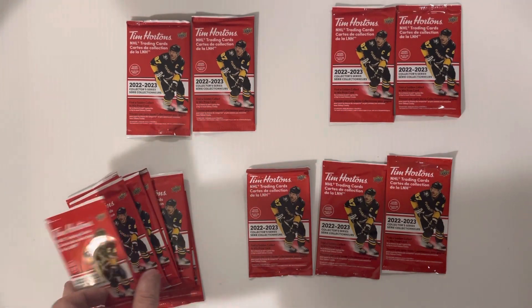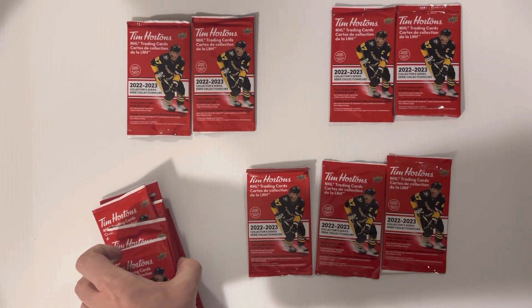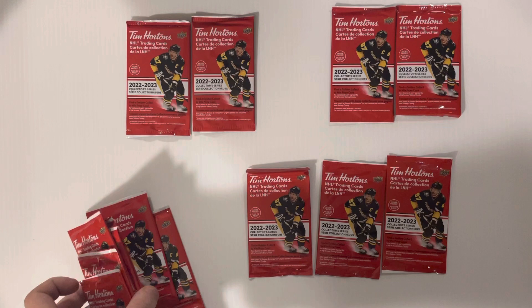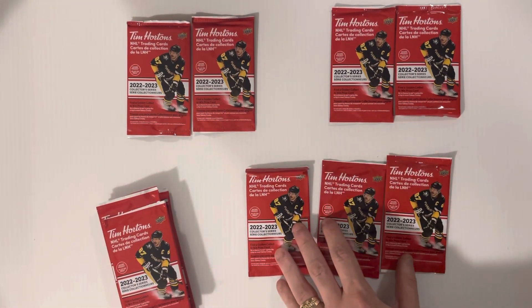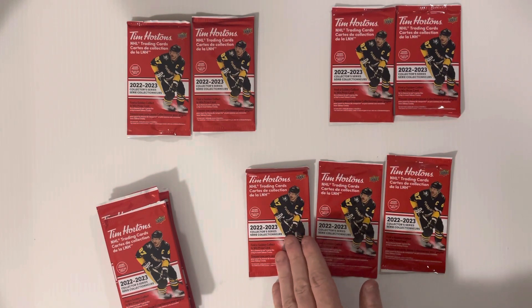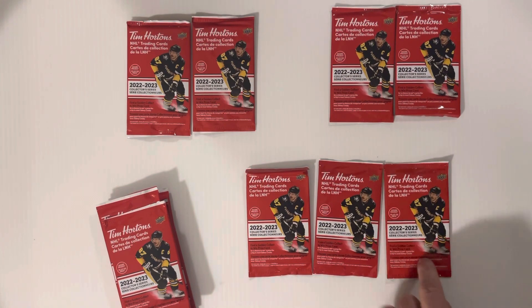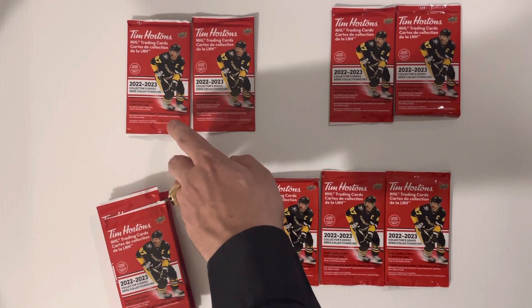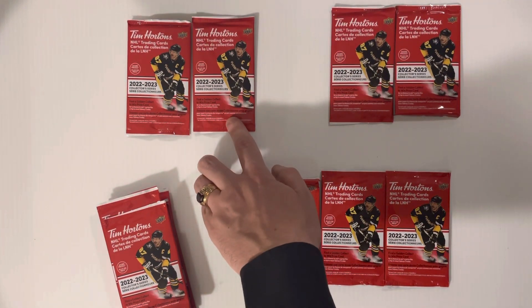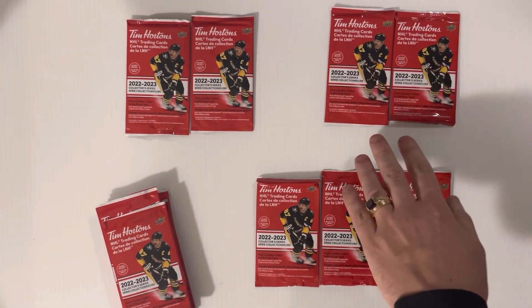We separated them by their weights. This first pile, which is actually the majority of the 14 packs we're opening, weighed 7.82 to 7.84 grams - almost identical. Moving up, we've got 7.98, 8.03, and 8.04 - very similar. Then we get to 8.23 and 8.43, which are getting quite a bit heavier.